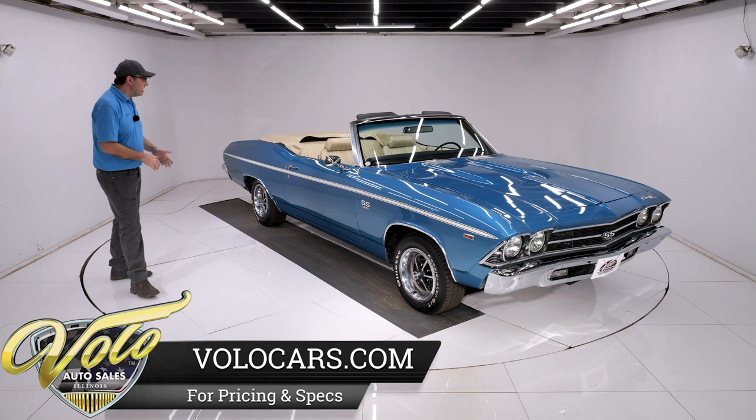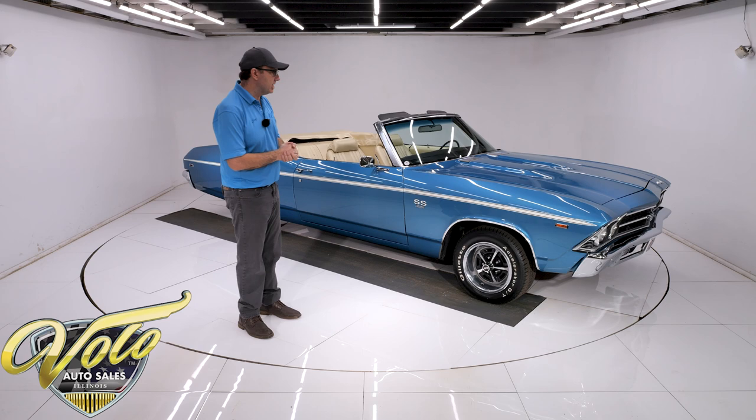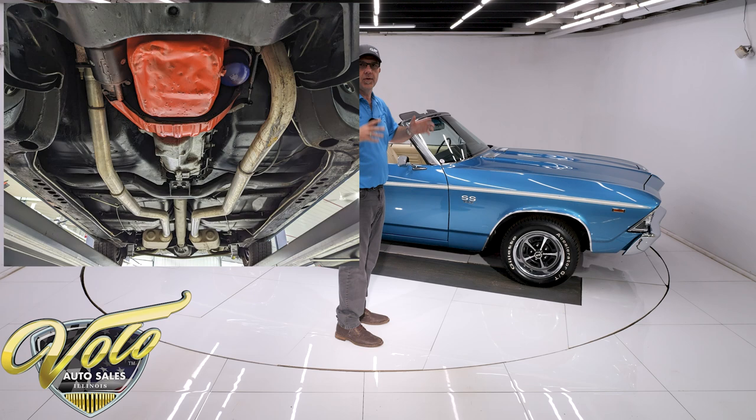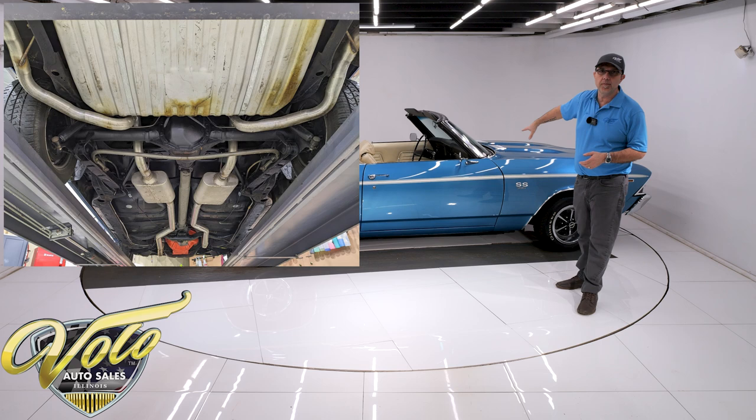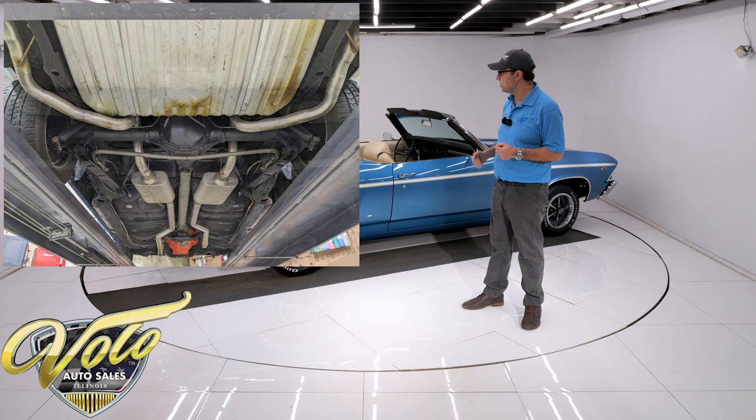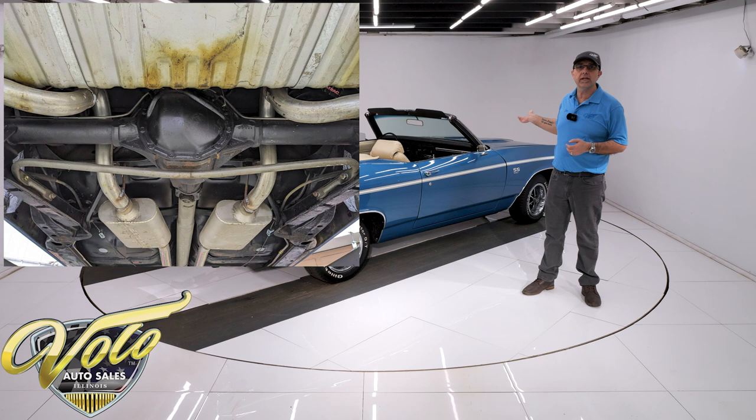The underneath the car is exceptional. It's not a nut and bolt, not a trailer queen type car, but underneath is really good. Everything is proper, it's where it's supposed to be, it's all clean. It has the F41 suspension, which is front and rear sway bars, box rear control arms. The front end looks like it's all been rebuilt — all the bushings, ball joints, and components look real fresh. The shocks have been replaced all the way around. It's got a dual exhaust system with Flowmaster mufflers.